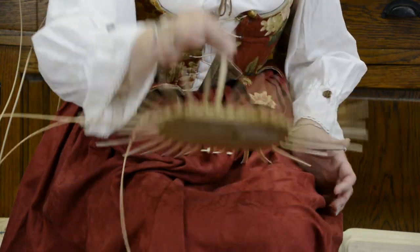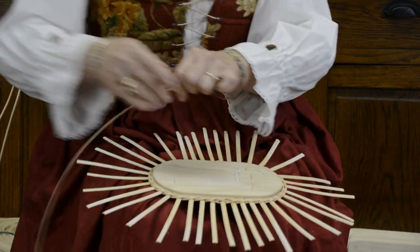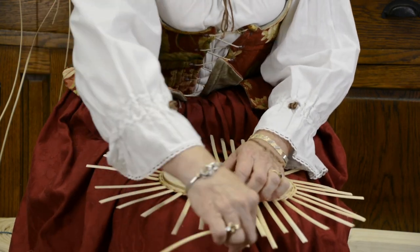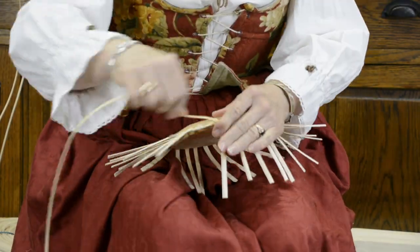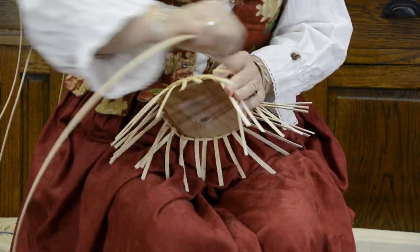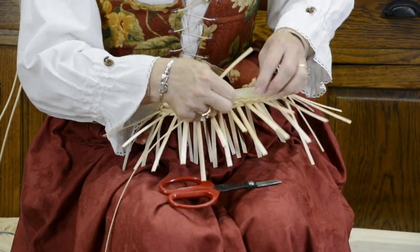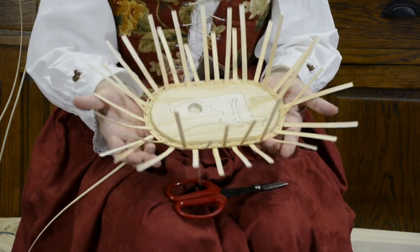Once we've done that round twice, we're going to start making the basket go up. We take some nice weaving material and do a simple over, under, over, under all the way around, pulling the fiber as we go. You'll see the basket actually start going up. We're going to do 16 rows of this, and you'll see the basket is now pretty well done.